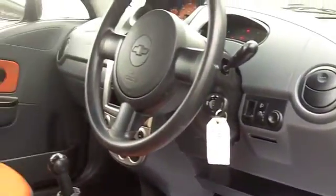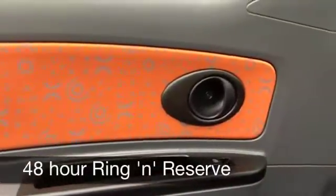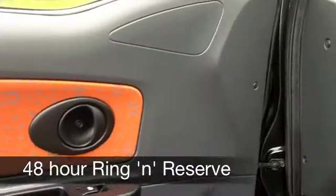You've got all the usual refinements like remote central locking, electric windows, twin airbags, aircon, and a CD player as well.